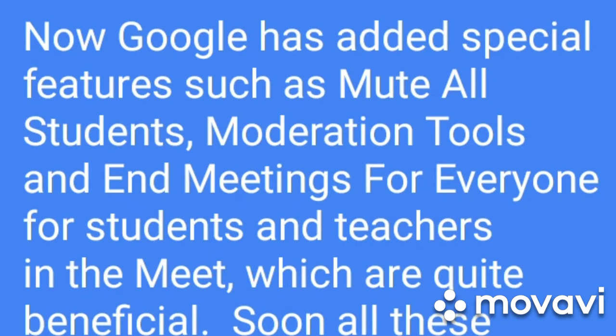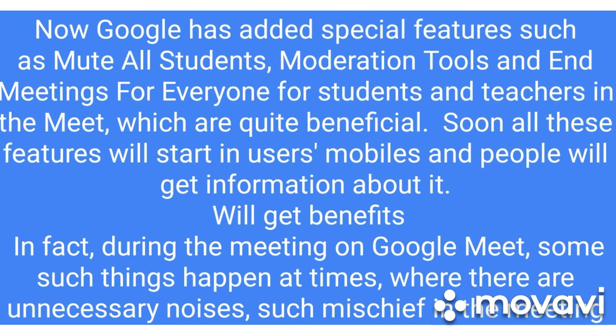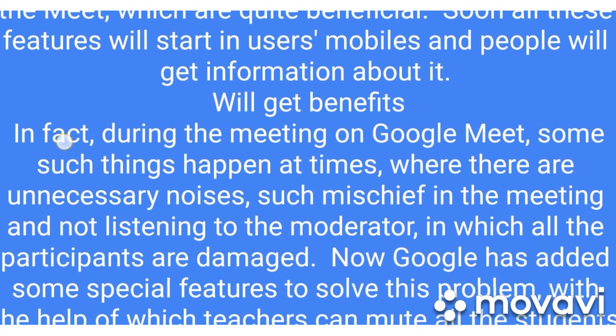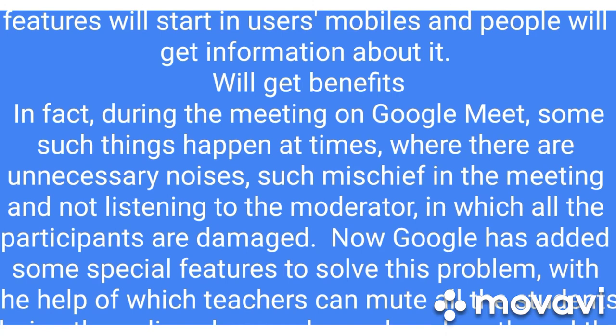Google has added special features such as mute all students, moderation tools, and end meeting for everyone in Google Meet, which are quite beneficial for students and teachers. Soon all these features will start rolling out to users' mobiles and people will get information about them.